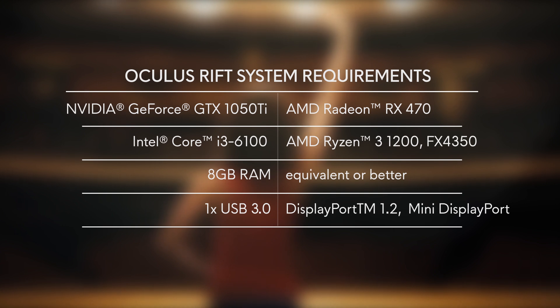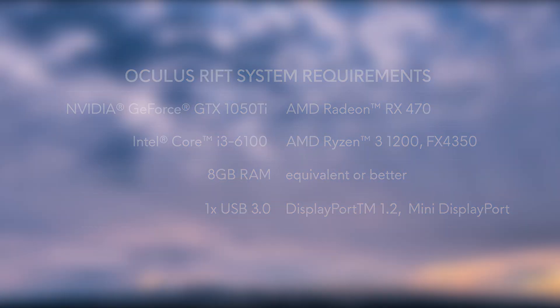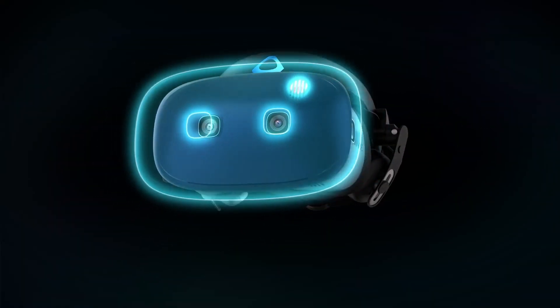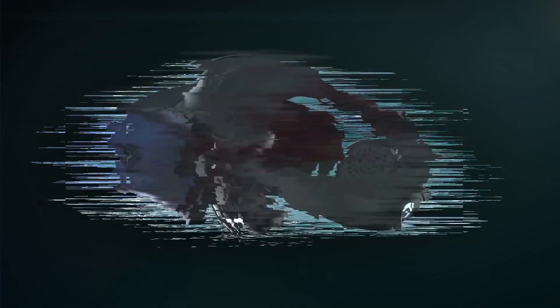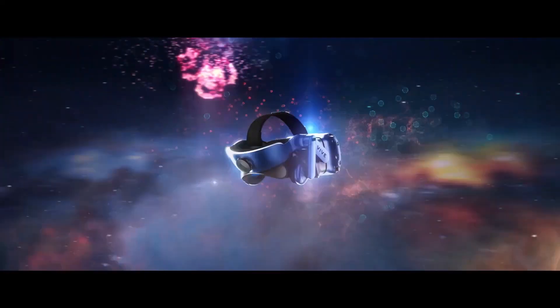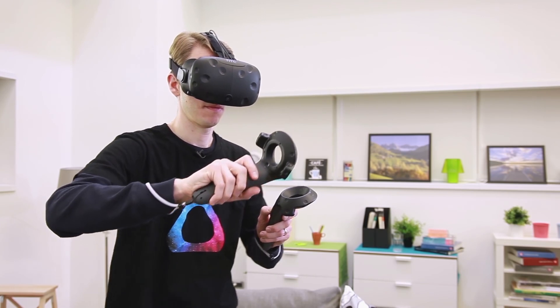Both the HTC Vive and the Oculus Rift have a compatibility tool, which we will link in the description of this video, as well as the support page for each platform. If you have any questions, make sure to visit our website for more information regarding our newest VR-ready desktops and laptops. Thanks for watching.